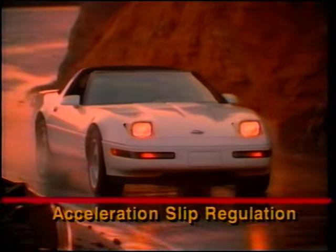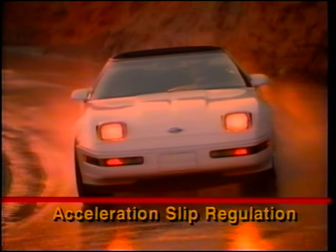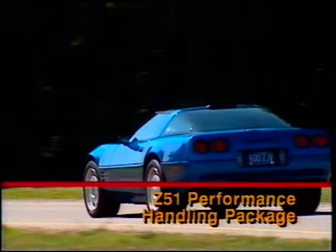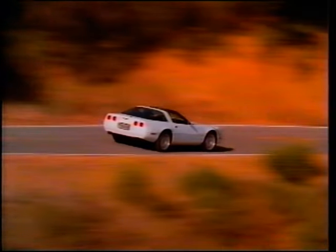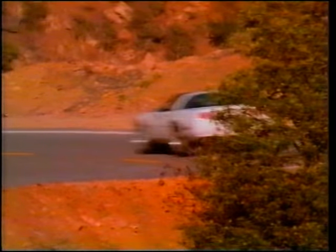In 1992, this system was augmented with a traction control function which increased the incredible capabilities of the ZR1 to even greater heights. Standard on ZR1 is the Z51 performance handling package which includes heavy-duty front and rear springs and stabilizer bars, heavy-duty four-wheel disc brakes, and a power steering cooler.